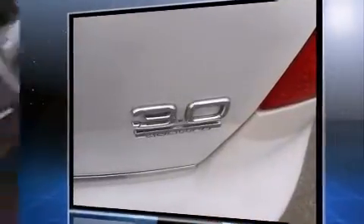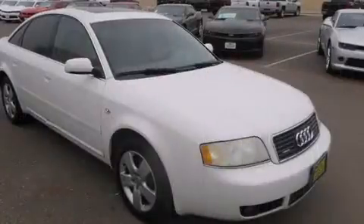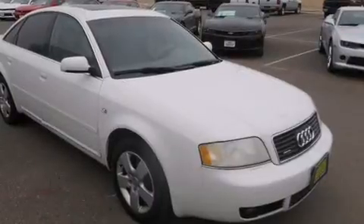Audi prioritized practicality, efficiency, and style by including leather upholstery, a tachometer, front dual-zone air conditioning, front fog lights, power door mirrors and heated door mirrors, and power seats.